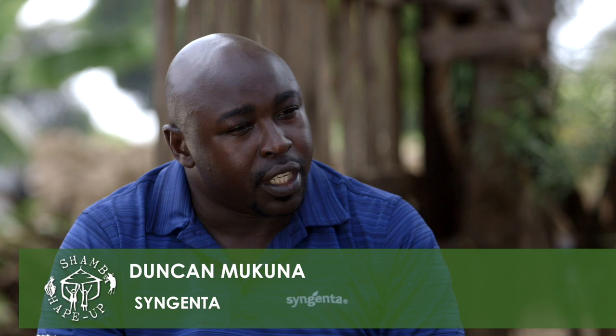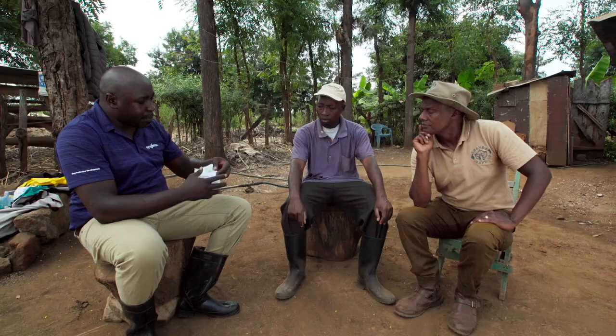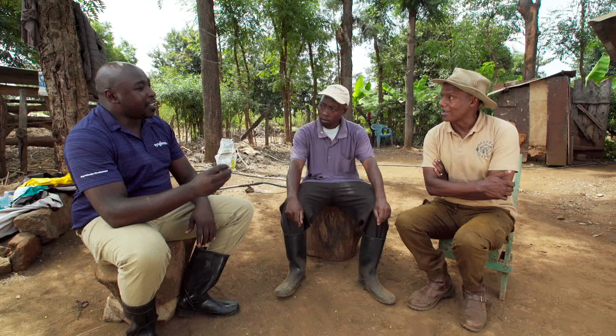From Syngenta, we have a modern weapon to fight against the weevils and all these storage pests — the product is called Actellic Gold Dust. Is it preventative or curative? It has both curative and preventative properties. Because I've seen some damage to Alfred's grains, when he uses Actellic it will fully control all those pests that are destroying his grains. So how long can he store his grains? Eight months to one year. So when the prices are right he can sell his grain and make a killing. Yes, he is home and dry.